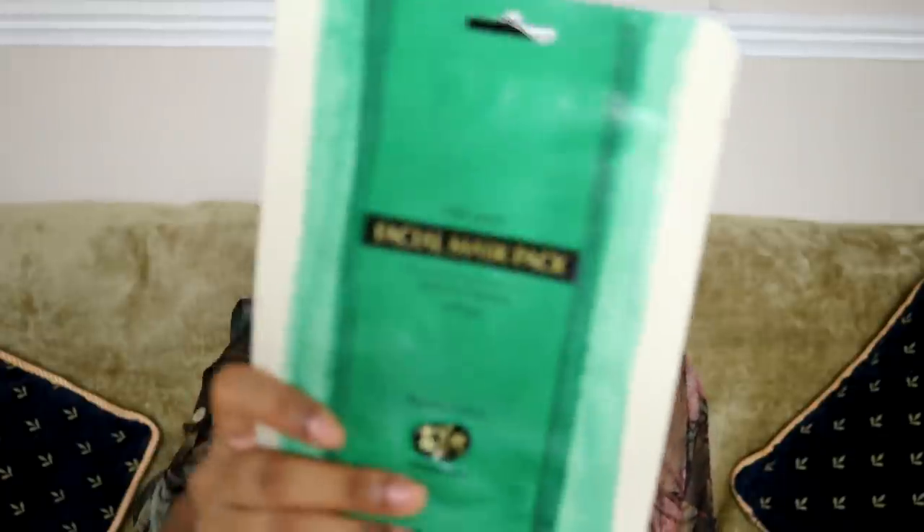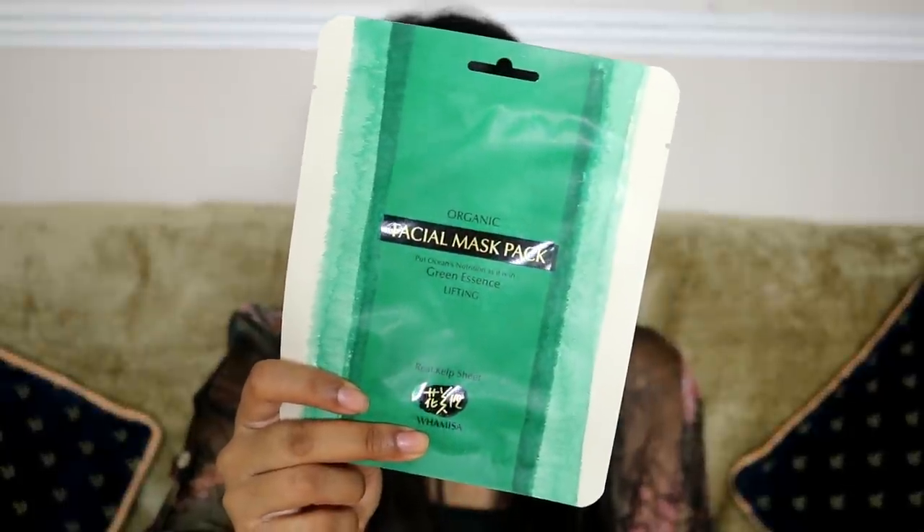I absolutely love masks — this is by the brand Wow Misa, a real kelp sheet mask, and I'm really excited to try this. There's also more food — another Pulsing raw chocolate brownie. I'm gonna eat this today, definitely.